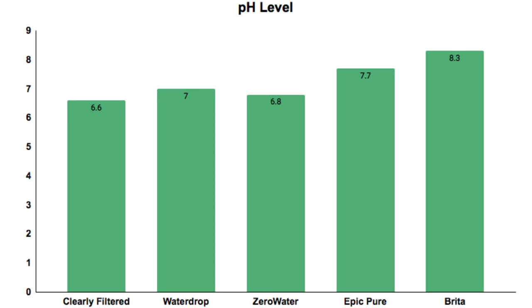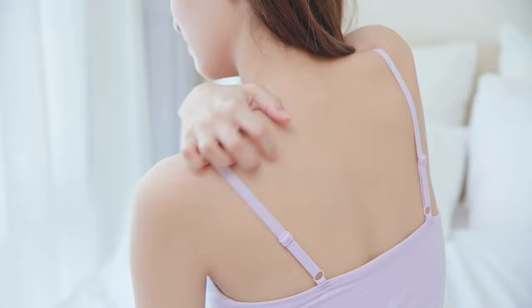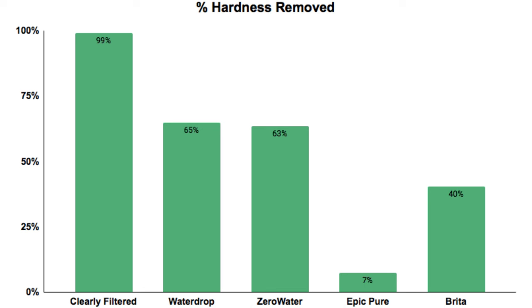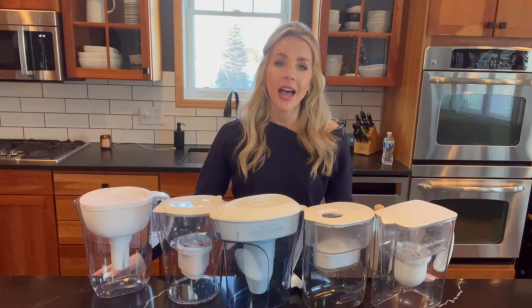Lastly, let's take a look at some quick qualitative data points. The pH levels of the filtered water were all between 6.5 and 8.5, which is where you would want it — a pH of pure water is 7, with a lower number being more acidic and a higher number being more alkaline. Water hardness can create bad tastes and be drying on your skin, but it can also lead to corrosion, which leads to the release of heavy metals like lead in your plumbing. The Clearly Filtered, Water Drop, and Zero Water did an excellent job at reducing water hardness, while the Brita reduced hardness by 40% and the Epic by only 7%.